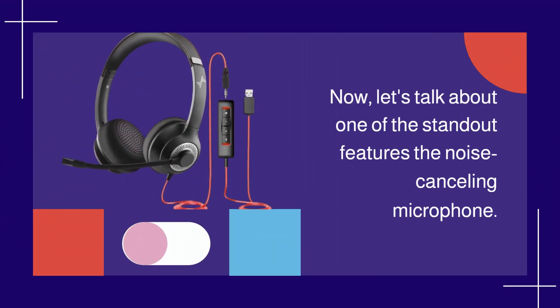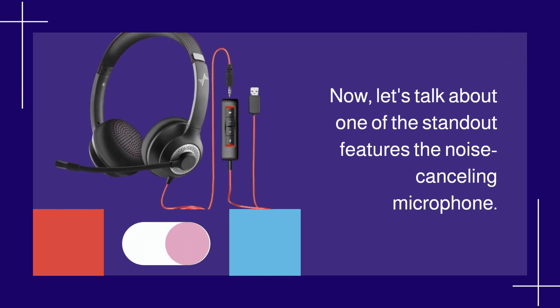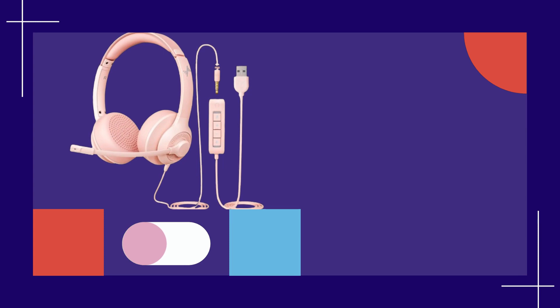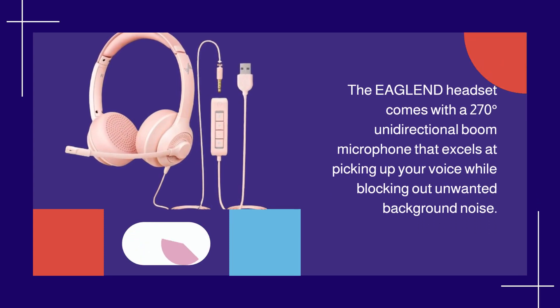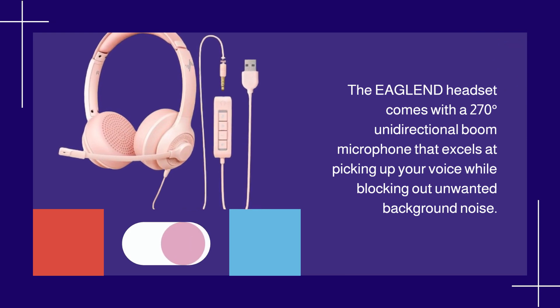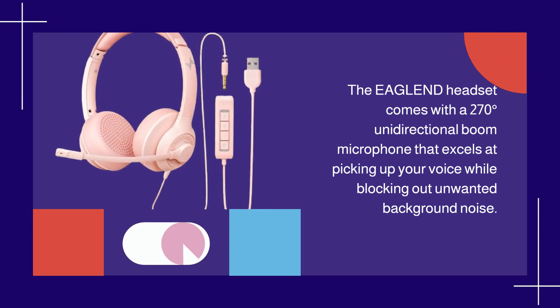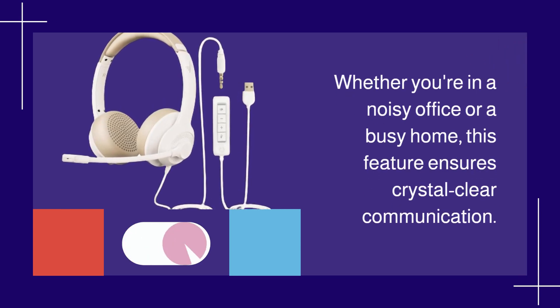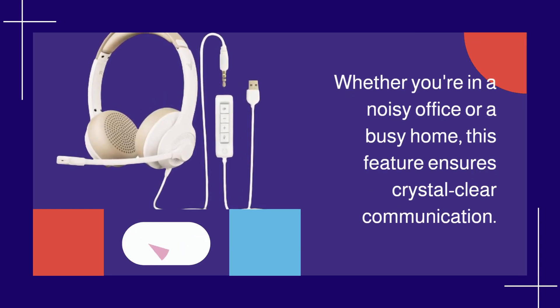Now, let's talk about one of the standout features: the noise-canceling microphone. The EAGLEND headset comes with a 270-degree unidirectional boom microphone that excels at picking up your voice while blocking out unwanted background noise. Whether you're in a noisy office or a busy home, this feature ensures crystal clear communication.